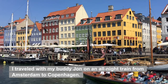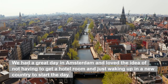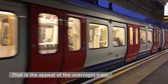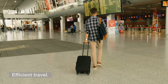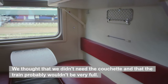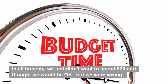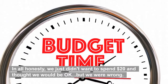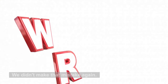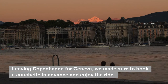I traveled with my buddy John on an all-night train from Amsterdam to Copenhagen. We had a great day in Amsterdam and loved the idea of not having to get a hotel room and just waking up in a new country to start the day — that is the appeal of the overnight train: efficient travel. It was early April on a random Tuesday. We thought we didn't need the couchette and that the train probably wouldn't be very full. In all honesty, we just didn't want to spend $20 and thought we would be okay, but we were wrong. The train filled up and we slept upright, or tried to sleep, for 10 hours. We didn't make that mistake again. Leaving Copenhagen for Geneva, we made sure to book a couchette in advance and enjoy the ride.